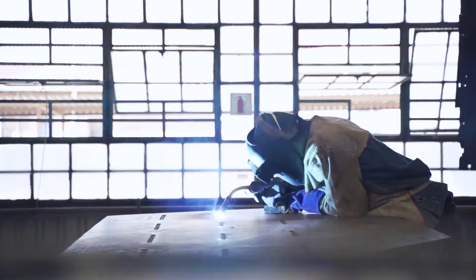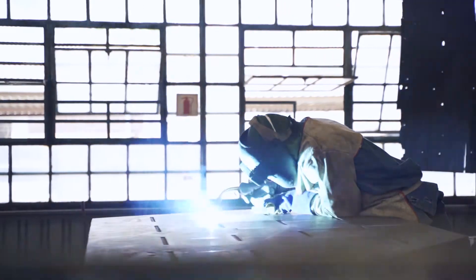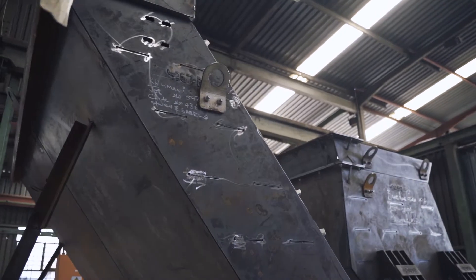The next phase is cosmetic, where sections are cleaned and prepared for corrosion protection. Chutes will either be galvanized or painted to clients' requirements and specification.